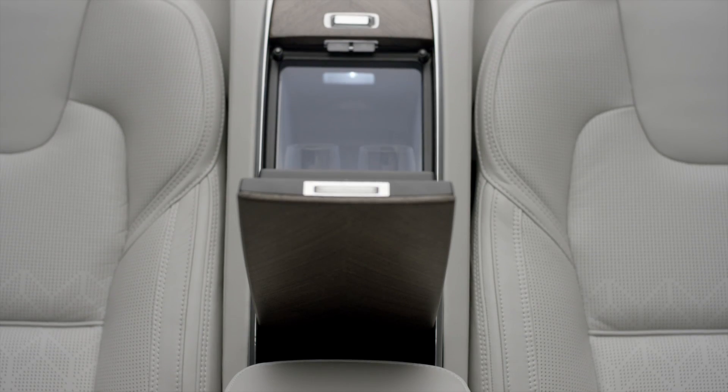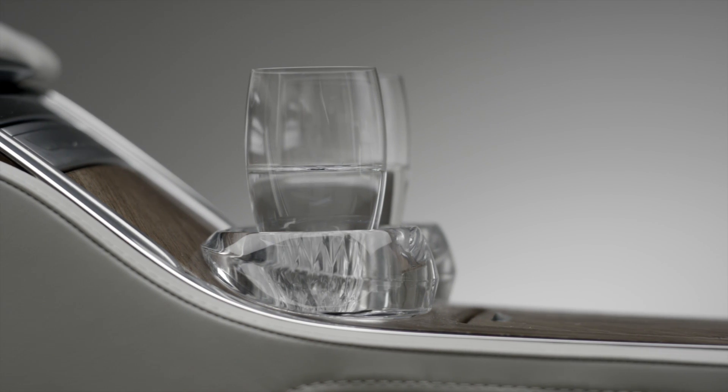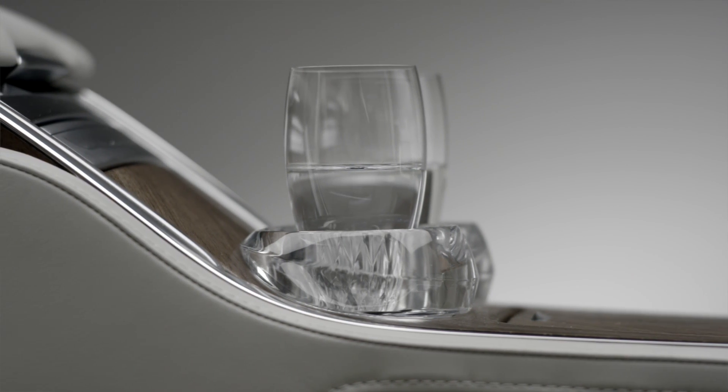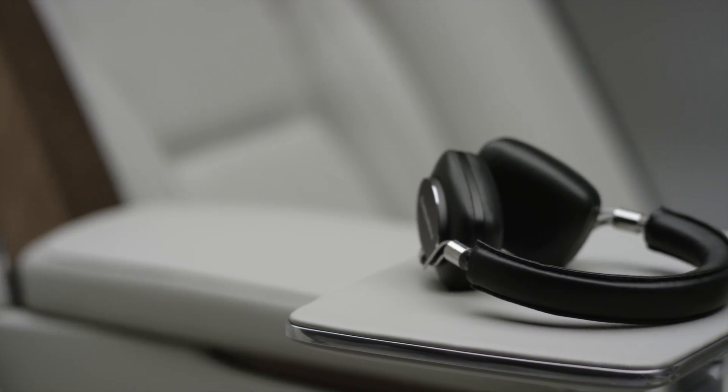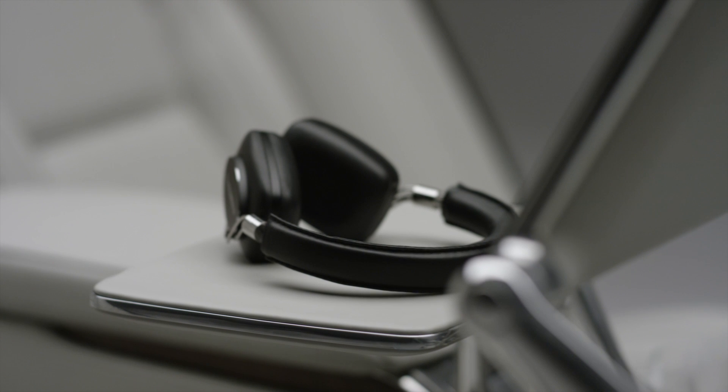Then if you want, you can take a cold drink out of the fridge, pour that into a crystal glass and really relax and watch a movie. And of course we have wireless headphones from Bowers & Wilkins that you can connect and listen to your movie in nice peace and quiet.